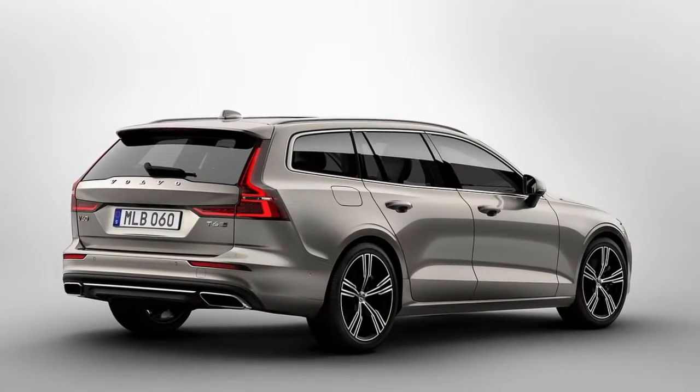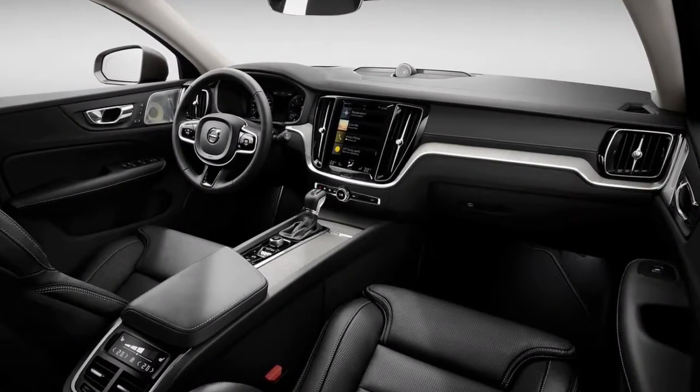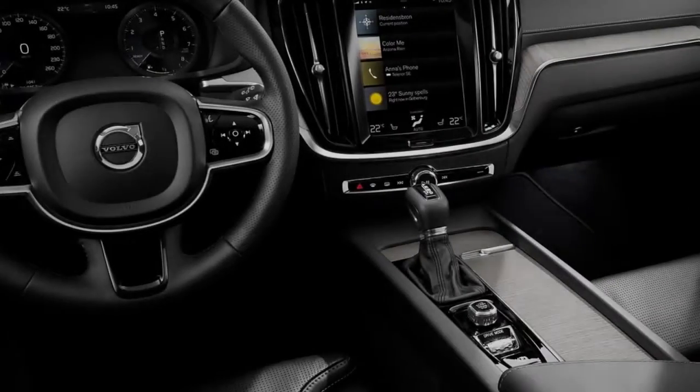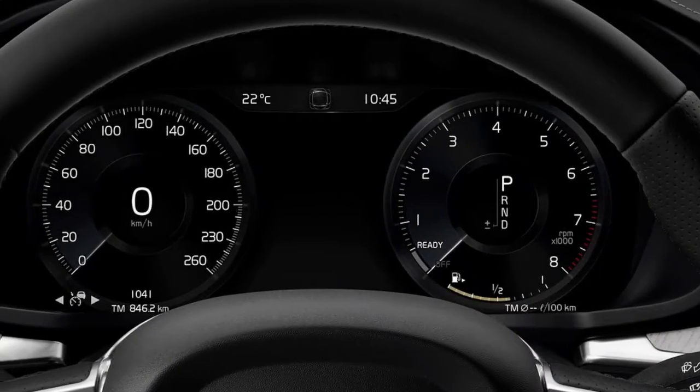Presently Volvo has contracted down its enormous wagon — the versatile platform going from full size to medium size. Despite the fact that the stage is downscaled, the V60 itself has developed extensively in wheelbase and general length over the active model, while its lower stature shows up.